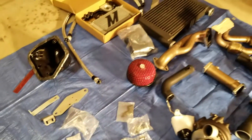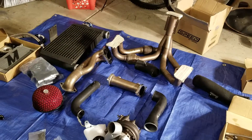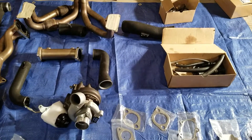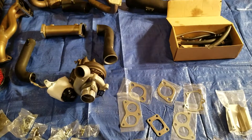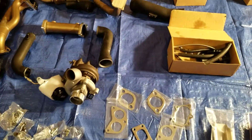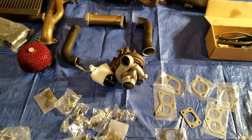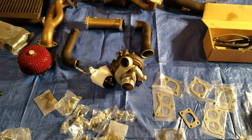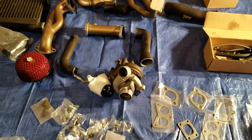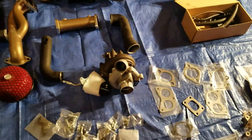Those parts are bagged because I need to order a couple of things to make this a complete kit. It's still a good deal for what it is, but it would have been better if the seller hadn't kind of misinformed me — there were a couple of things missing from the turbo kit which I found out after buying it and taking it home.